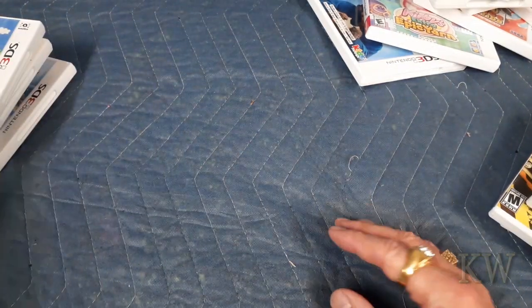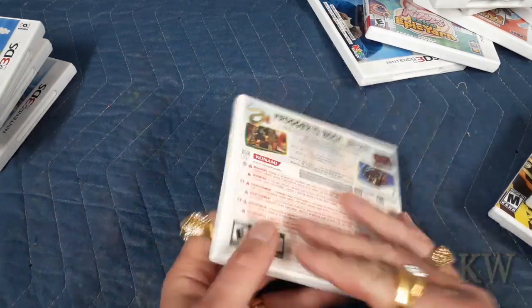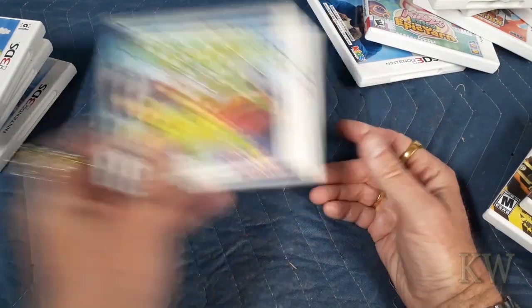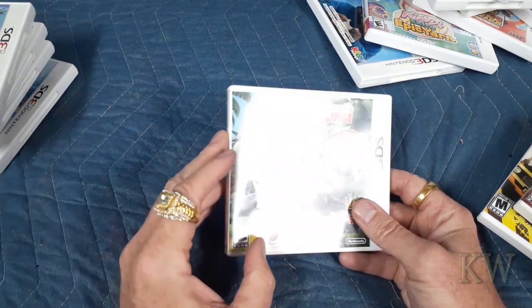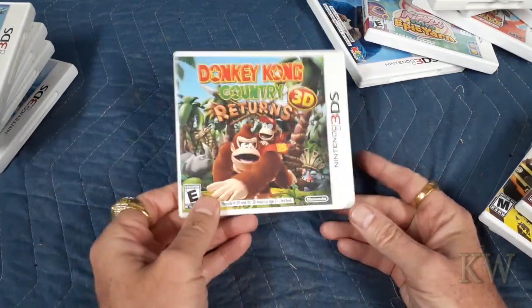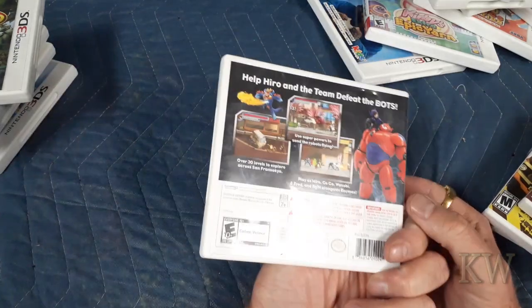Frogger 3D — you can probably get a hint that I like Frogger, Centipede, Pac-Man. I like this because it starts off with the original Frogger and then jumps into the new game. Donkey Kong Country 3D — I just got this for five bucks, not going to pass it up, it's a great game. Big Hero 6 — also five bucks at a recent garage sale. I haven't tried this one yet but I'm going to give it a play this weekend or next.